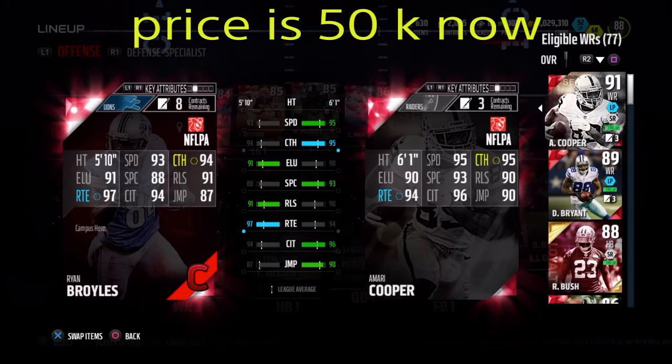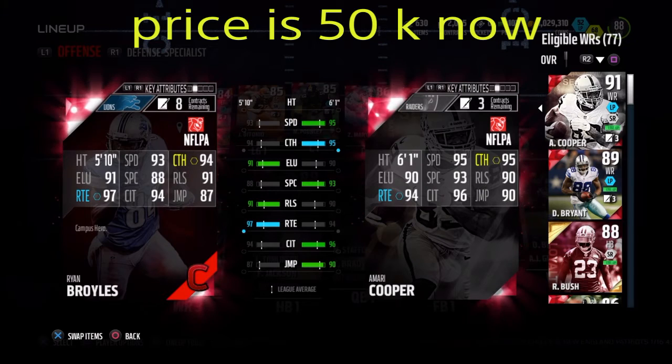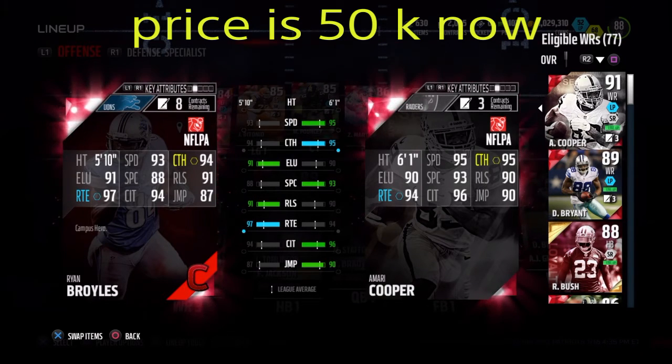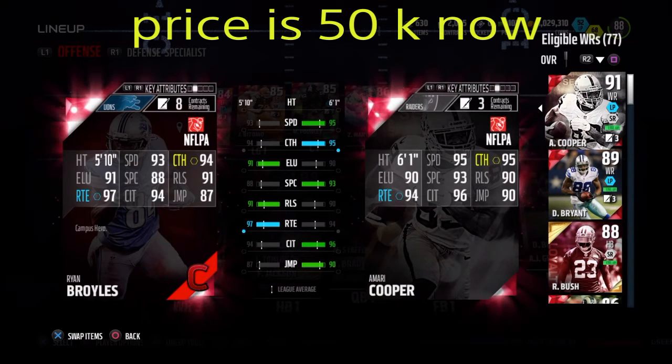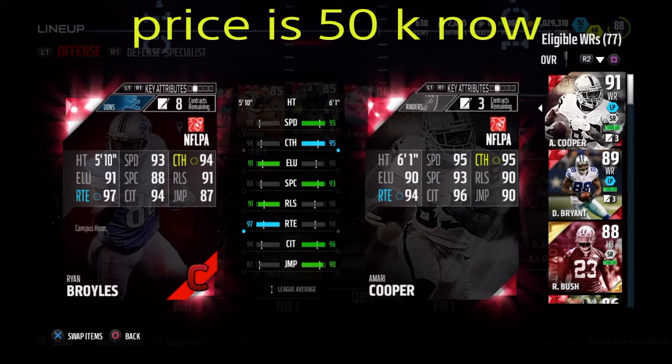You've got that 93 speed which isn't the best for a slot receiver — compared to Amari Cooper he's not that fast. But that 97 route running means he's gonna juke defenders and get past them, which is what you're looking for in a slot wide receiver. The 87 jump isn't looking too great though, so I wouldn't throw up a jump ball with him, but we're gonna test all of that out.